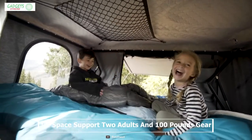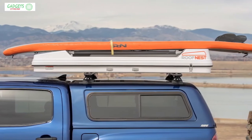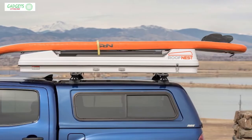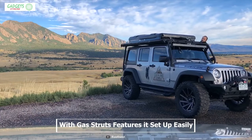The Sand Piper can offer ample living space for two adults and carry up to 100 lbs of gear with the tent closed, or 50 lbs with it open, which allows you to carry all your camping gear comfortably. It comes with gas struts that pop the tent up as soon as you unbuckle and give it a nudge.